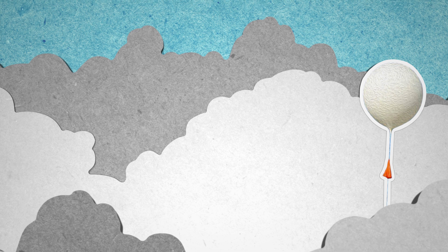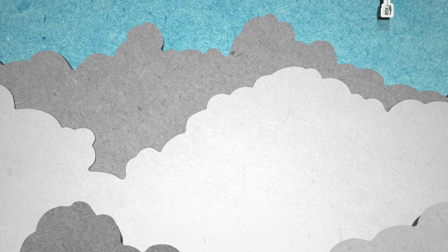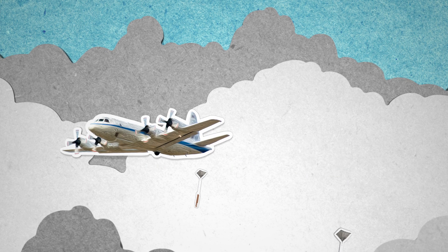A little higher up, NASA's P-3 aircraft will fly inside the snow-producing clouds to see what type of snow is developing, as well as deploy instruments that will gather profile measurements of temperature, humidity, and wind.